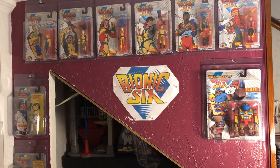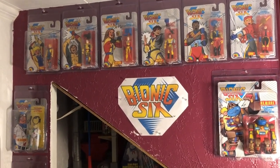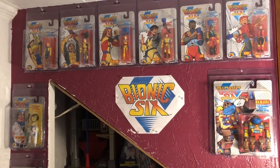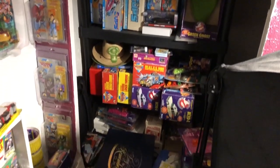And over here we have the Bionic 6 wall. I completed this toy line not all that long ago, and we have all the figures here.